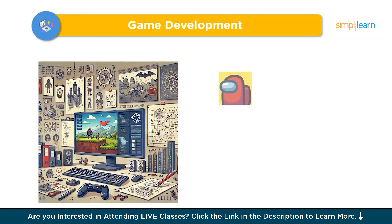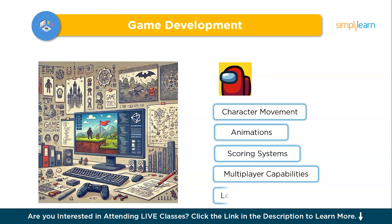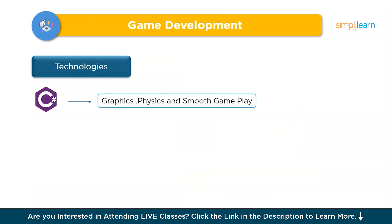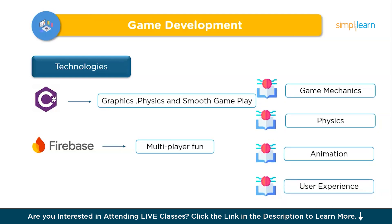The eighth project is Game Development. Ever wondered how games like Among Us keep players hooked? Game development lets you create the same interactive magic — building engaging mechanics, visuals, scoring, and player interactions. Core features include character movement, animations, scoring system, multiplayer capabilities, and level design. You can use Unity with C# or Unreal Engine with C++ for strong graphics, physics, and smooth gameplay, while tools like Photon or Firebase enable multiplayer. Challenges like performance optimization and balancing gameplay are managed through efficient coding and user testing, teaching you game mechanics, physics, animation, and user experience.